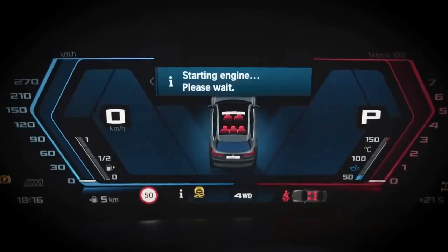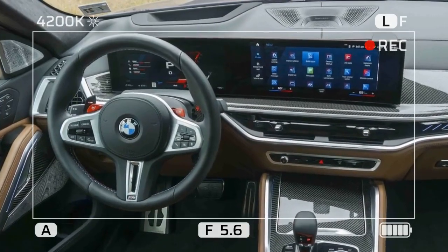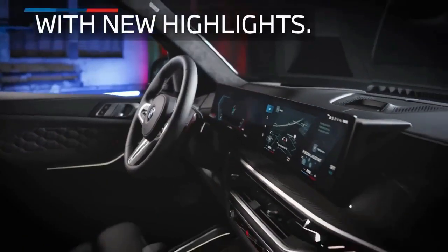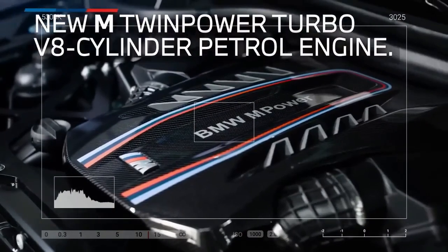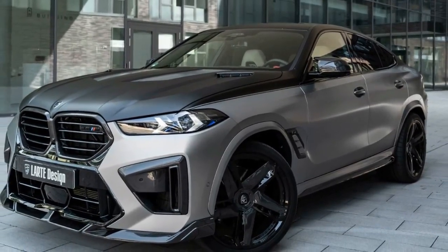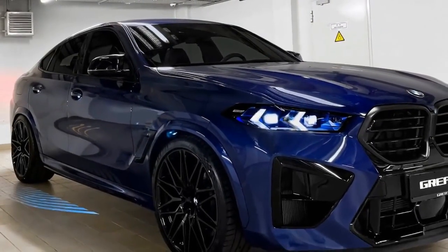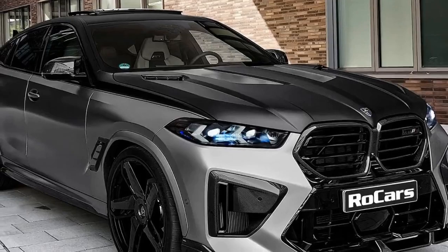Overall, the 2024 BMW X6M Competition is a luxurious and high-performance SUV that offers the best of both worlds. It's fast, agile, and comfortable, and comes with a variety of features that make it a great choice for both everyday driving and track days. The 2024 BMW X6M Competition starts at $128,195. Other high-performance SUVs similar to the X6M Competition include the Porsche Cayenne Turbo Coupe and the Audi RS Q8. The 2024 BMW X6M Competition is an excellent choice for drivers looking for a luxurious and high-performance SUV.